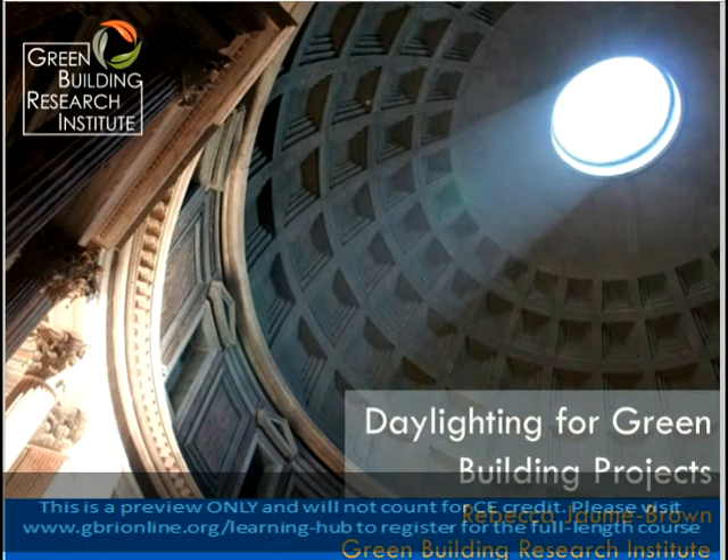Daylighting for Green Buildings is a 300-level course that is worth two LEED-specific hours for the BD&C, ID&C, and O&M Specialties, and also qualifies for two AIA Sustainable Design Hours.